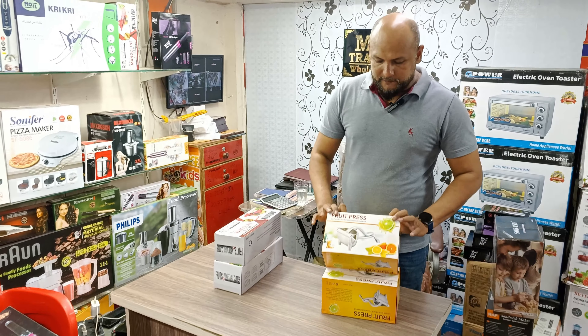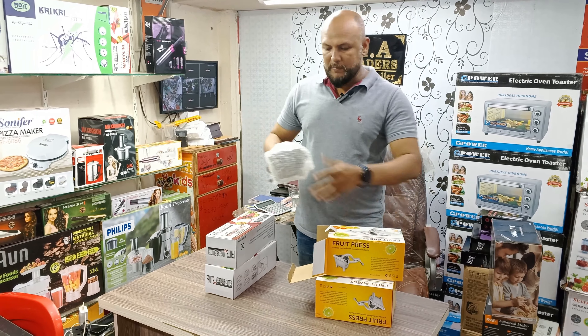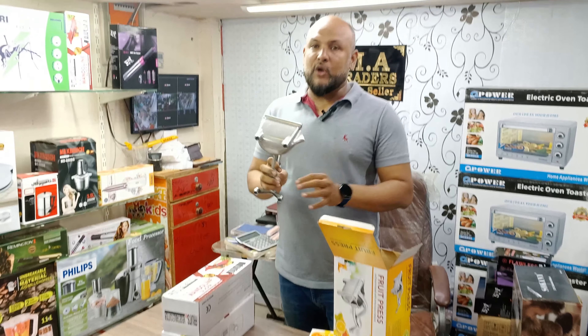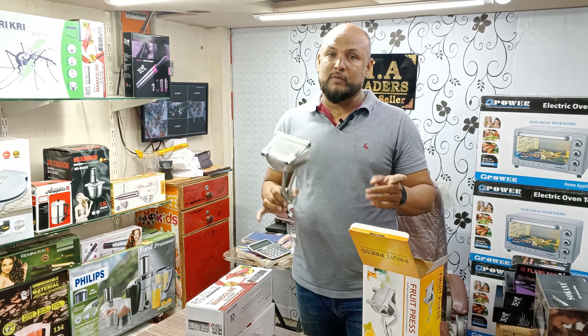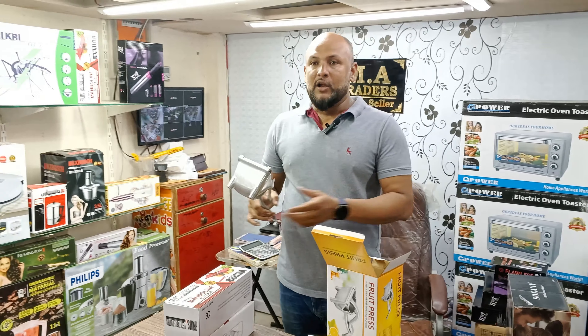This is a big size fruit press/juicer. The market has 3–4 sizes. This is a full size. If you go to the apple juice option, there will be a price for apple juice to help us.